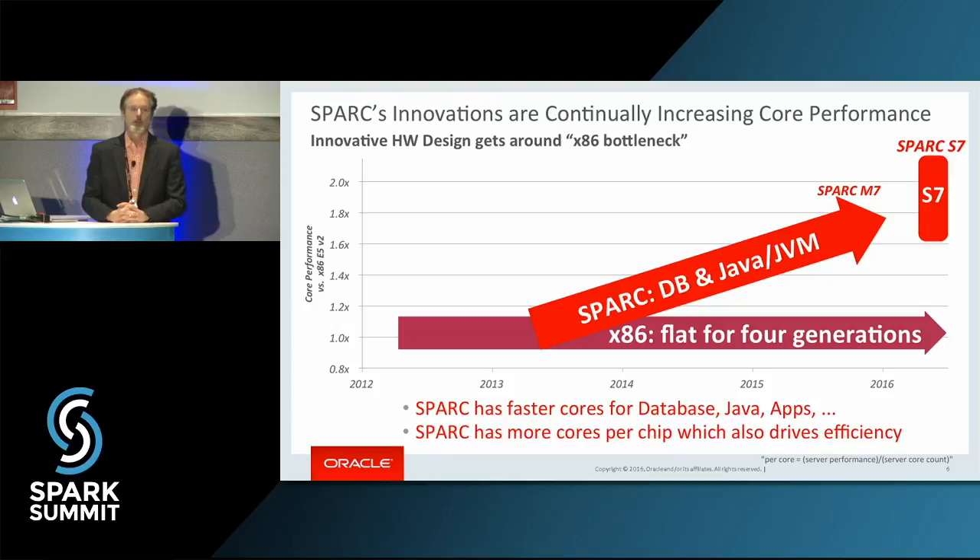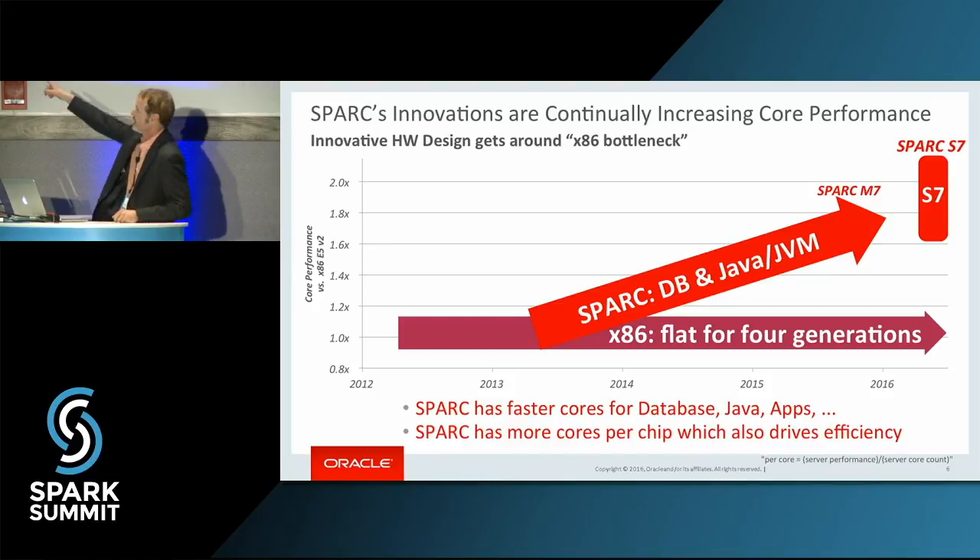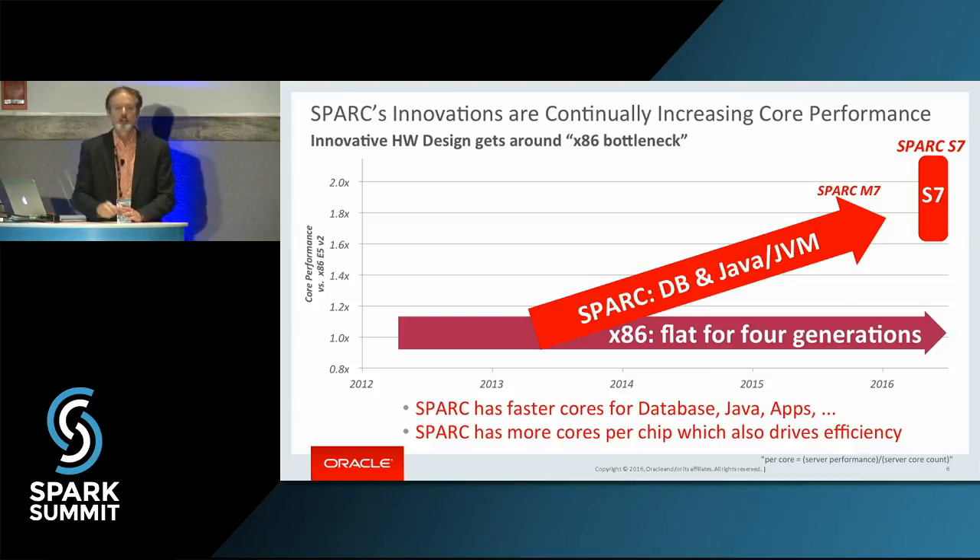SPARC with a C came from Sun Microsystems, which Oracle bought. What we've been doing is innovating to improve per-core performance with each generation. You can see there the S7 — I already have the next generation in my lab right now that my performance engineers are working on. Follow that line up and to the right. This is significant — I'm talking about over 2x faster per-core performance that can save you in licensing costs or in the cloud.